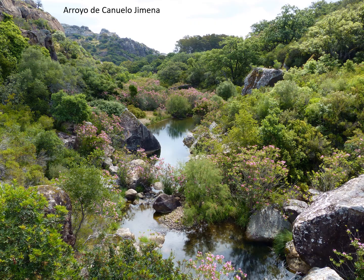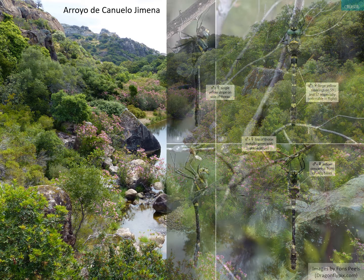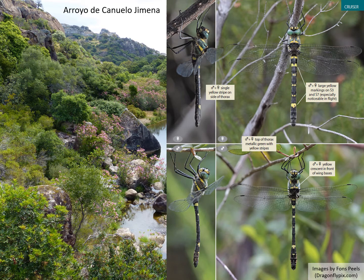This tributary was recommended to me as a good place to see the splendid cruiser early in the season — a difficult species I hadn't really got to grips with in France. We came here and had really good views but sadly never at rest, so I never managed a photo. Here's a plate from the book with some of Fons Peele's fantastic images of this rather spectacular dragonfly, another European endemic found in southwest Europe.